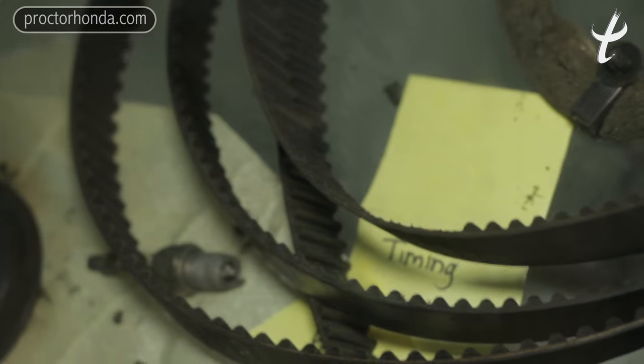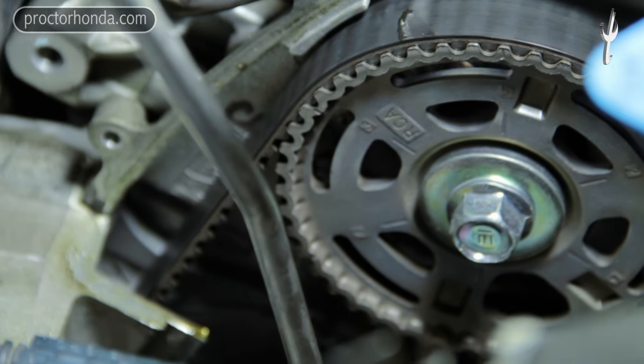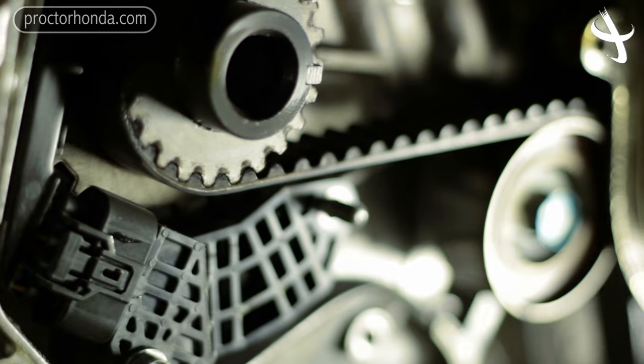Hi there, I am Rocky Harrell, a service advisor at Proctor Honda, and we're going to talk about timing belts today. Basically, what a timing belt is for is to keep all the internal parts of your engine operating in harmony. It goes around the camshaft or shafts, the crankshaft, water pump — all those items to make sure that everything works properly.